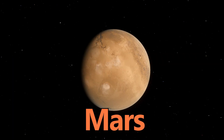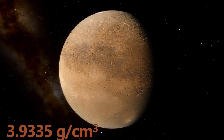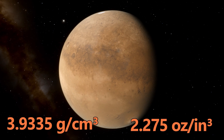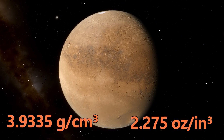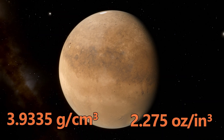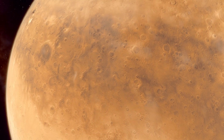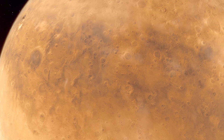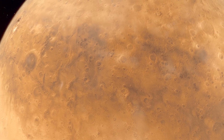Now we venture to Mars. With a density of 3.9335 grams per cubic centimeter or 2.275 ounces per cubic inch, the Red Planet starts our journey into the rocky realms. Its composition? An iron-rich core and a surface covered in basaltic rock.